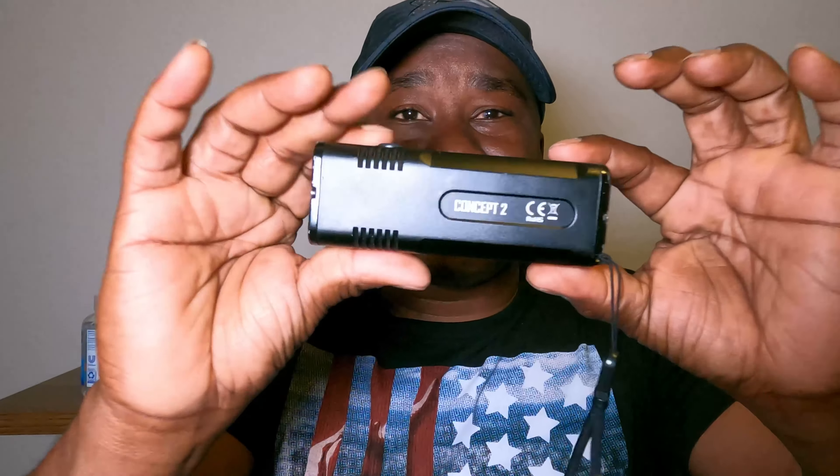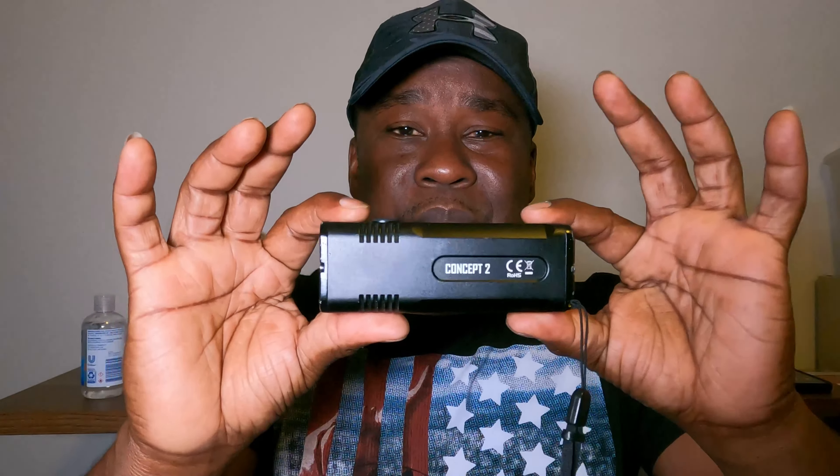Next up I have my flashlight. This particular one isn't the flashlight I carry every single day since it's a little big, but it is one of my favorites — it's a Nitecore Concept 2. This thing puts out an incredible 6,000 lumens. It's like brighter than the headlights of your car. Definitely one of my favorite flashlights.